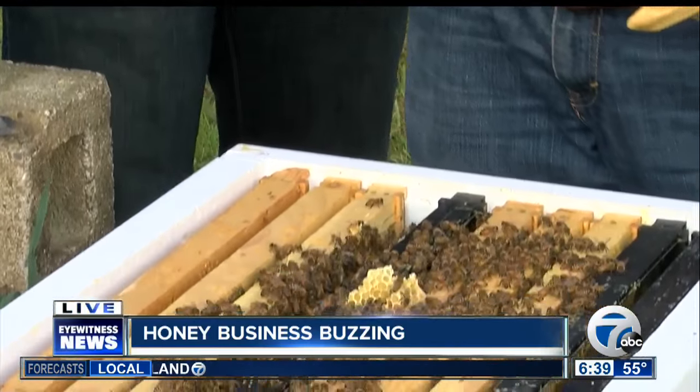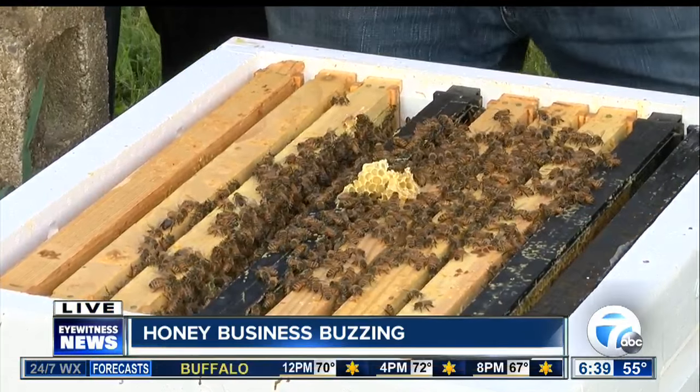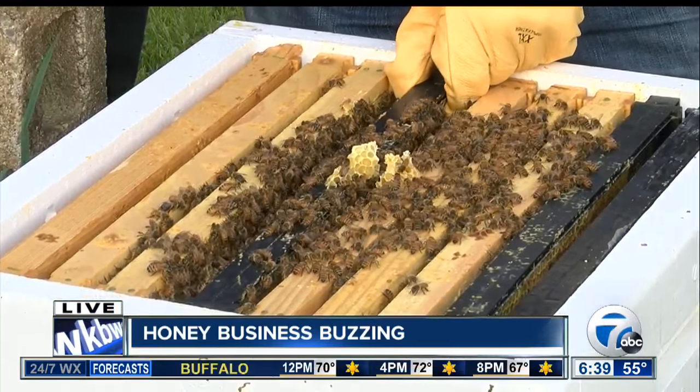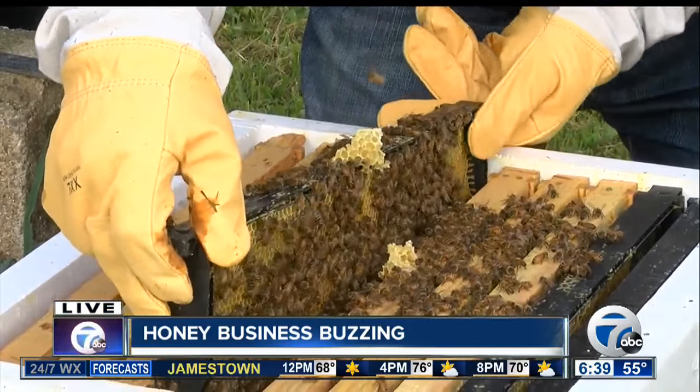We'll move this and we'll take out a frame of bees. And then this is where the honey is made — this is where everything happens. Correct, honey. But this particular box is going to be where the queen is laying eggs.